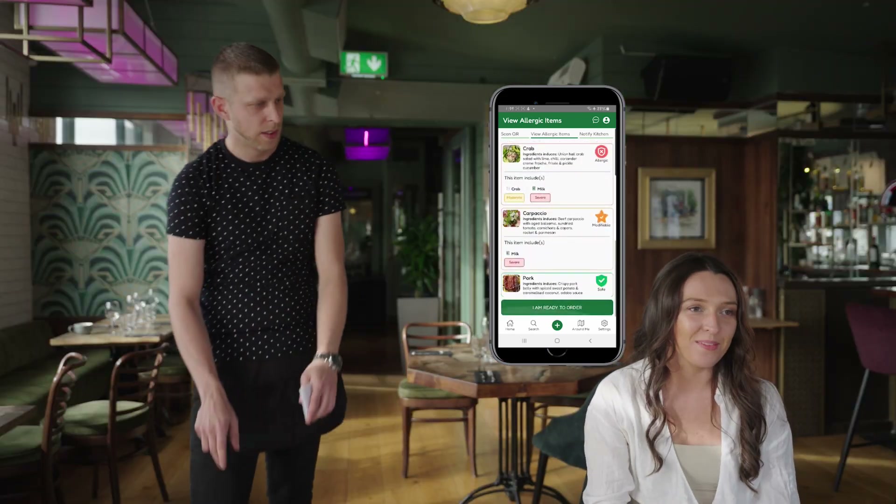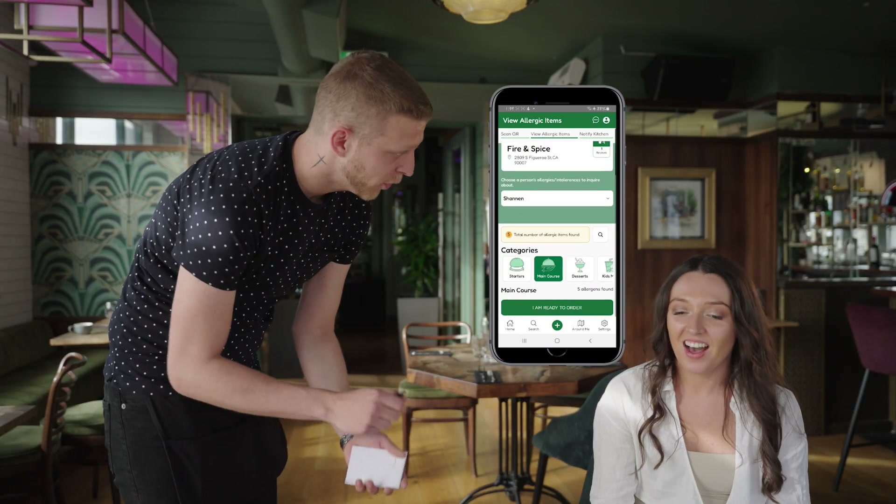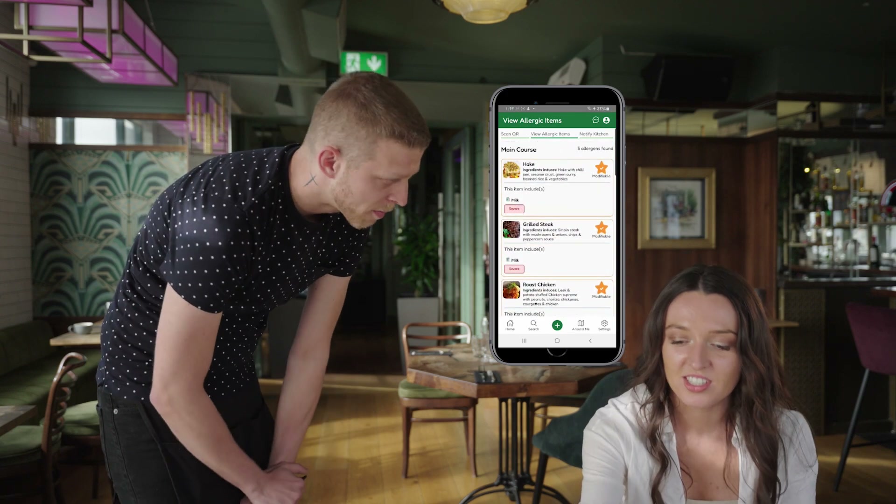This QR code will allow you to view the menu filtered to your own allergen or intolerance requirements. This is done by highlighting the foods you can and cannot eat using a traffic light system.